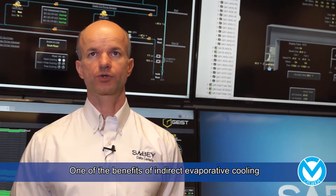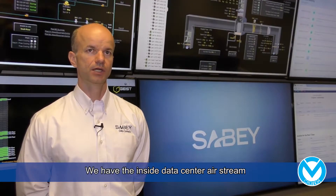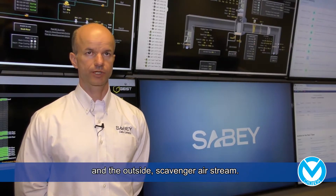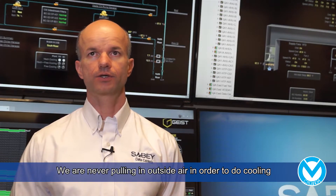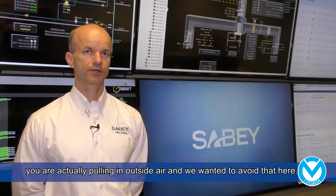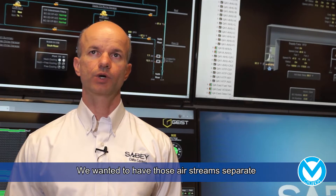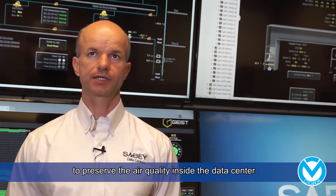One of the benefits of indirect evaporative cooling in this environment is we have those two separate airstreams. We have the inside data center airstream and the outside scavenger airstream. We're never pulling in outside air in order to do cooling, which is different than direct evaporative cooling. In direct evaporative cooling, you're actually pulling in the outside air, and we wanted to avoid that here. We wanted to have those airstreams separate to preserve the air quality inside the data center.